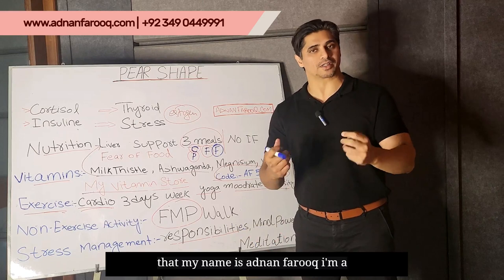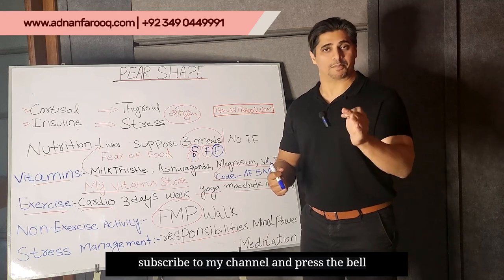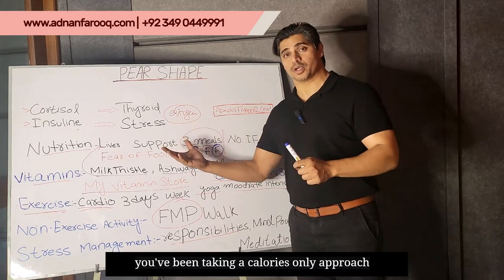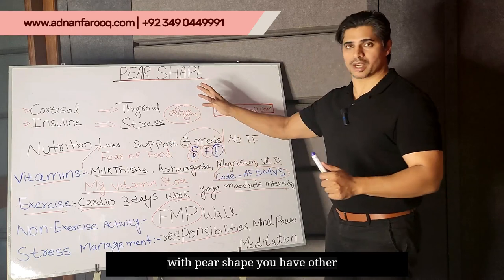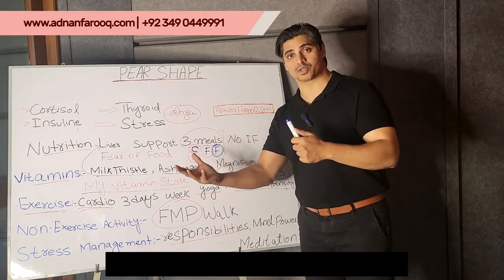My name is Adnan Farooq. I'm a functional medicine coach. Please subscribe to my channel and press the bell icon. Now, you've been taking a calories-only approach and that is part of the problem, because with pear shape you have other considerations as well — other things you have to address in your program and your approach.